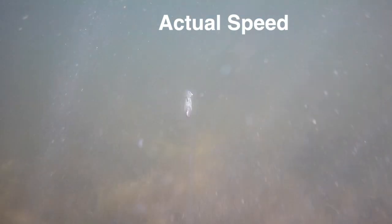I even take my little daughters — my nine-year-old and seven-year-old — and have them cast this thing out on the grass flat. Here's the actual speed of a strike. It's crazy how fast all that happens.